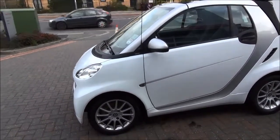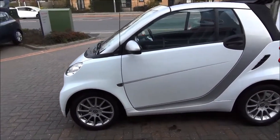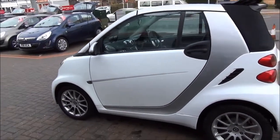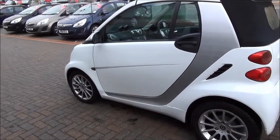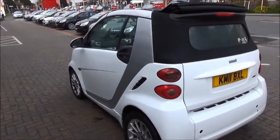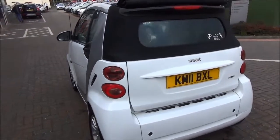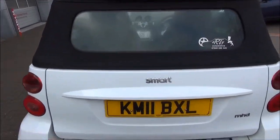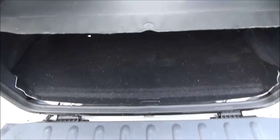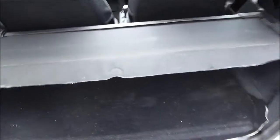This model is fitted with fog lights to help with visibility, and also comes with a high level rear brake light along with a split opening rear tailgate, as well as a boot cover.